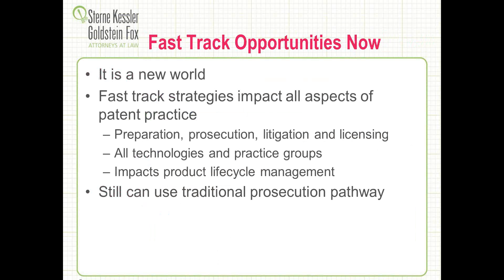As Mike mentioned, it really is a new world for anybody practicing patent law today, both in terms of new opportunities for prosecution as well as dealing with the impact of the new post-grant proceedings at the Patent Office. It's very important that, as a practitioner, you think about the fast-track opportunities — whether you're procuring applications at an early stage of a product, in a fast-moving technology area, or later in the life cycle where you may have continuations or divisionals pending and ongoing litigation or new PTAB proceedings. There are opportunities to employ fast-track strategies to help your clients.